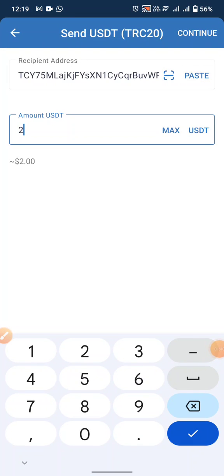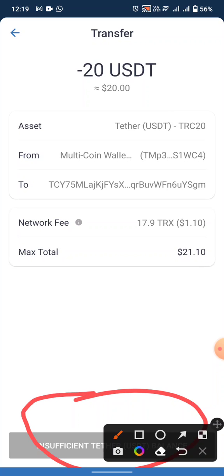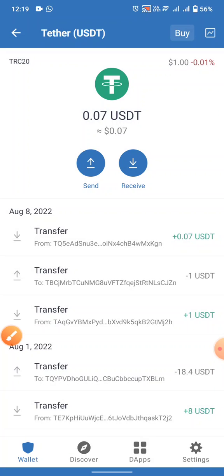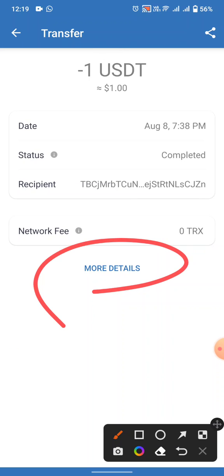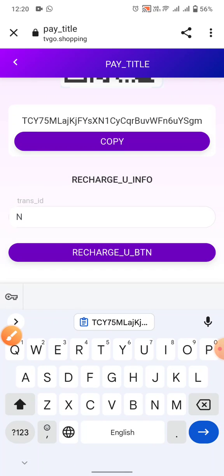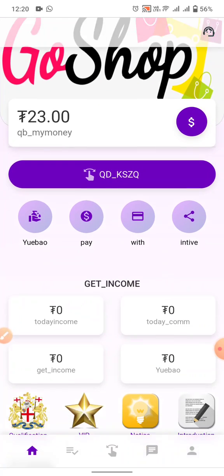Copy your address and go to your Trust Wallet to send some USD to this website. The minimum deposit is shown. Click the continue button and confirm your transaction. I have already deposited some USD into my account. Copy your transaction ID from the more details section, then go back to the website and click on recharge info, then click the recharge button to confirm.